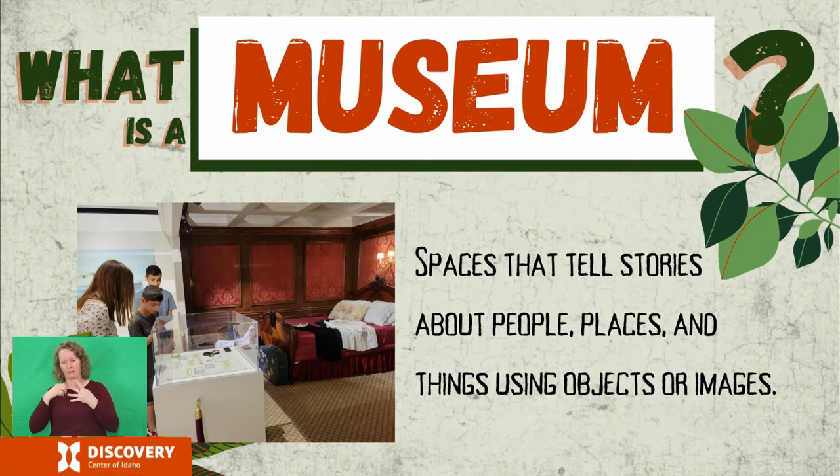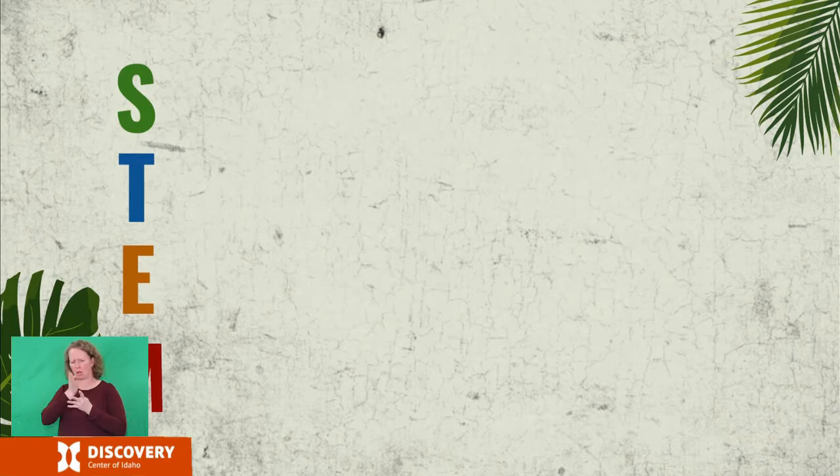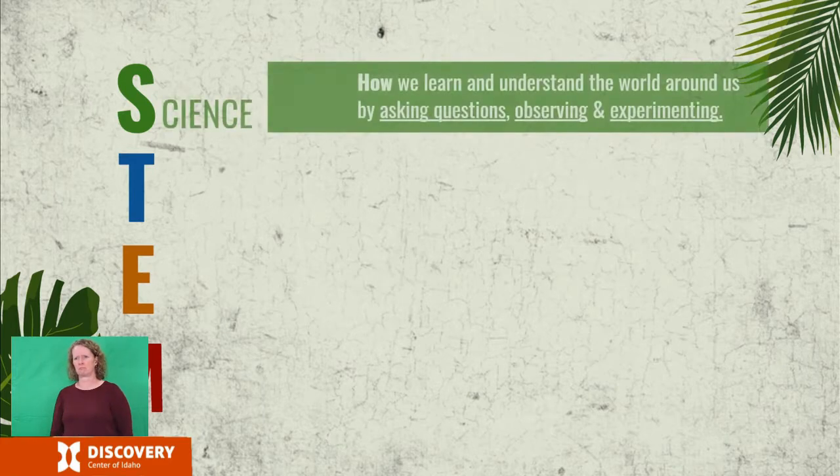The stories we tell as a science center focus on how we understand the world around us — people, places, and things — through science, technology, engineering, and math. You've probably all heard the acronym STEM, but sometimes STEM is used so much that we forget that these areas of study all have different definitions and goals, even though they very often work together. Let's go through a quick reminder of what each part means before we jump into the meat of today's presentation.